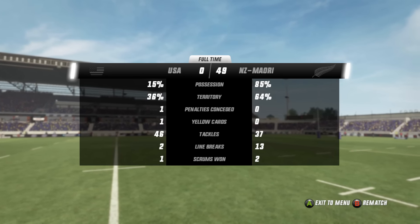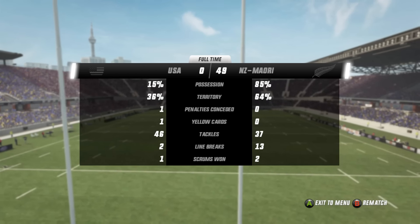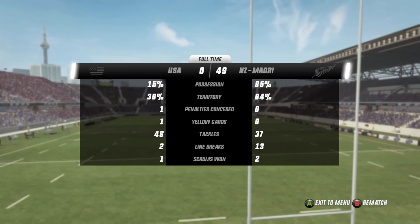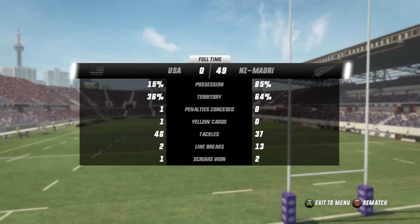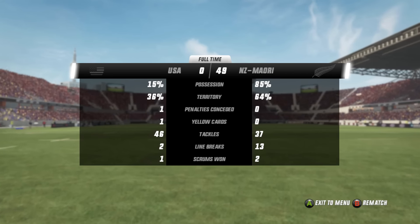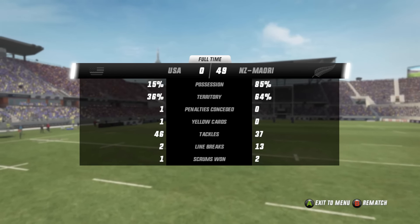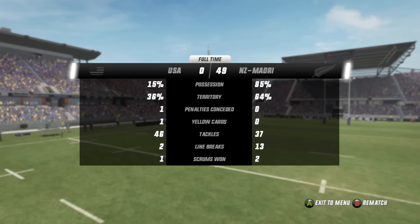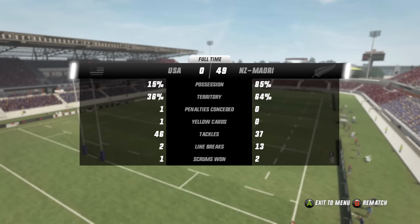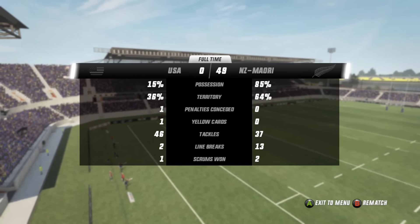We did see twice as much ball in the second half from the USA as in the first half — they got up to 15% possession, compared to just 7% in the first half. Territory 64-36. It was never a game where USA had big camp chances down in the Māori half at all. The penalties, the yellow cards — ultimately game over by that time. The tackle count evened up a bit from halftime, which just shows the USA did have some time with ball in hand. 13 line breaks to just two — that shows the one-sided massive domination. It was a good battle in the front pack though; USA held their own for most of those scrums, even turning one over at times. So that's really where they'll take a positive from — other than that it was all the Māori All Blacks.